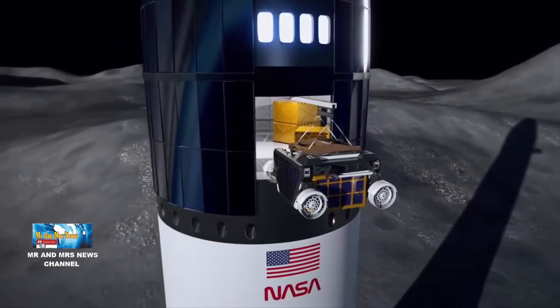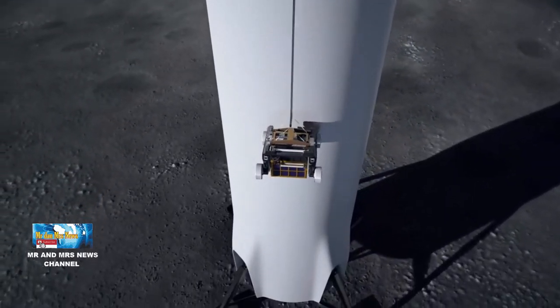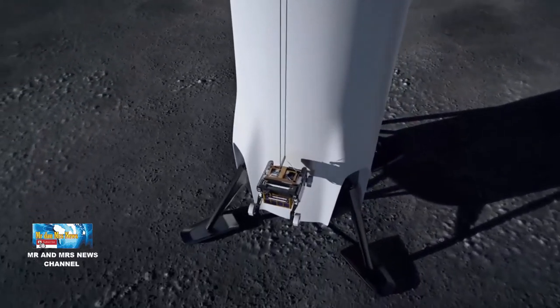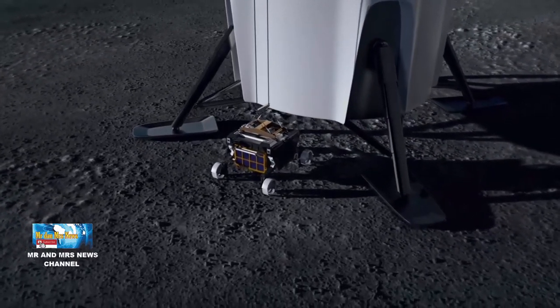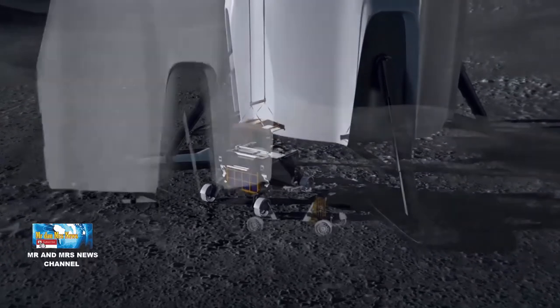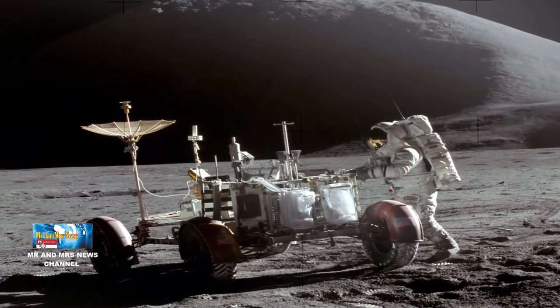Jika NASA mengadopsi FLEG dan platform muatan modularnya untuk Artemis, itu akan menjadi penjelajah berkemampuan penumpang pertama yang melintasi permukaan bulan sejak Apollo 17, misi terakhir dari enam misi berawak Amerika Serikat ke bulan pada Desember 1972.